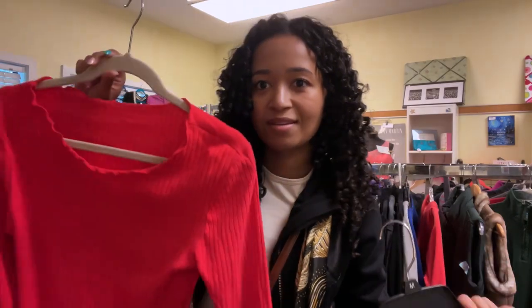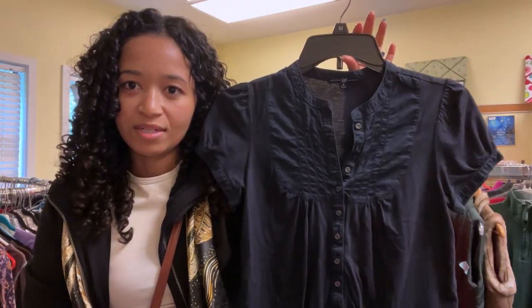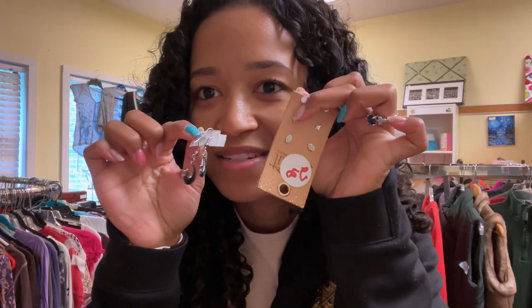So far I found two tops — this one is very bright, and this one I like for the round details, though I'm not too sure about the sleeves. I also found some accessories.